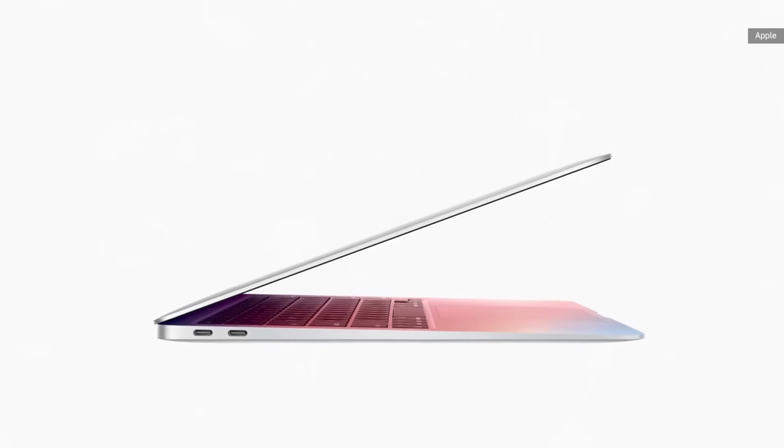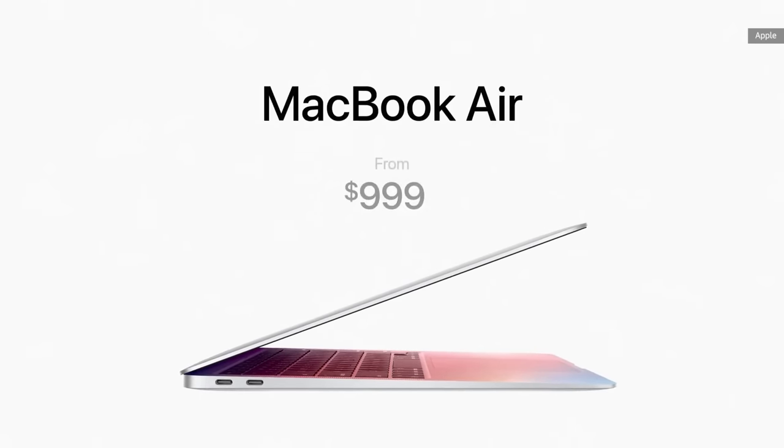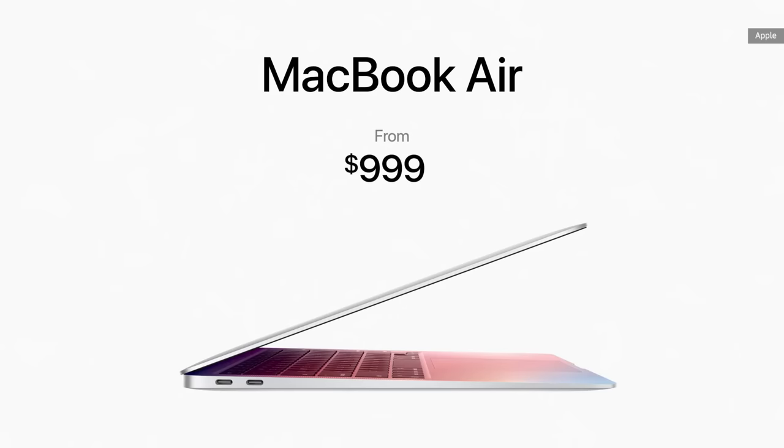And even with this gigantic increase in performance along with its new features, the Air still starts at just $999. And for education, it starts at just $899.